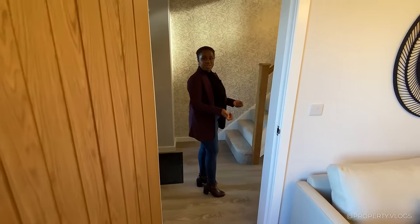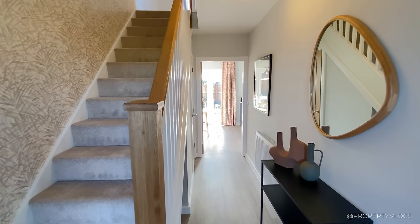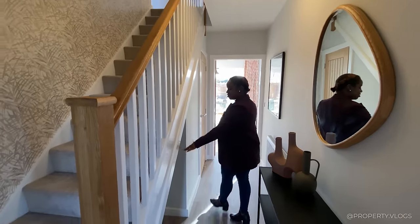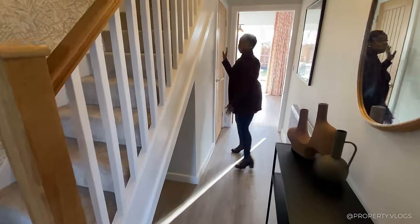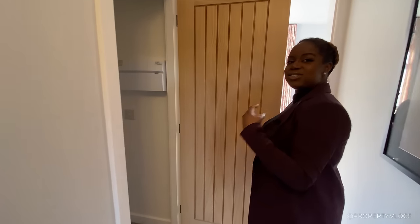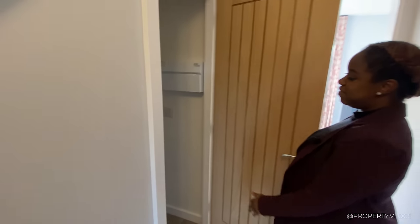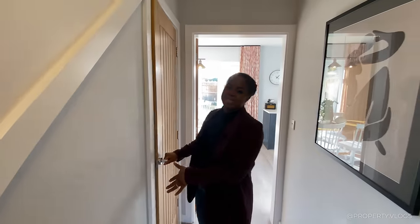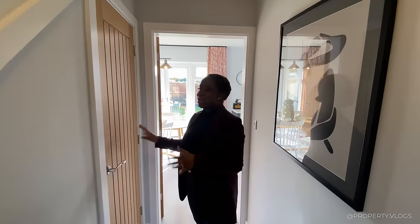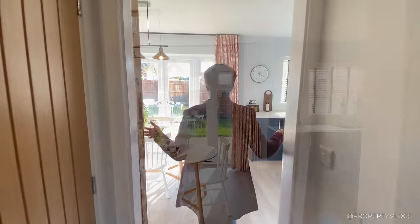Going back into the hallway past the staircase — which we'll talk about later — there's a little storage space underneath the stairs. Behind this door is a cloakroom slash store: you've got your consumer unit for the fuse board and space for the BT connection, with all services neatly tucked away.